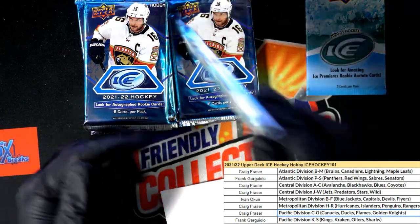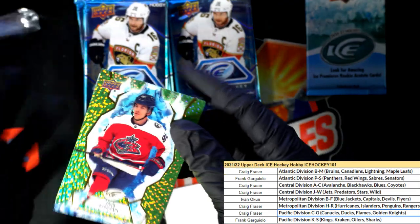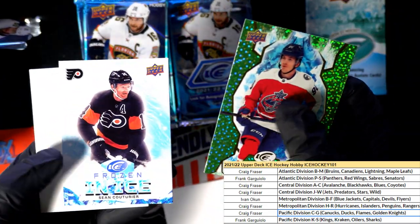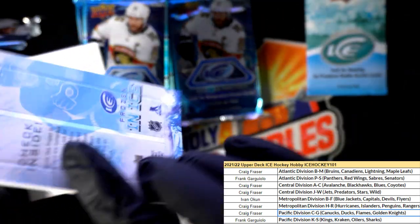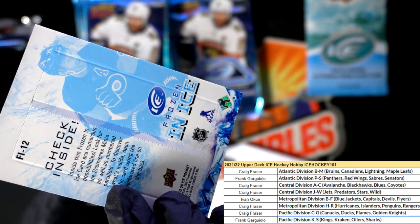All right, jersey - Jack Jones for the Rangers. Frozen, frozen - and this thing is thick as ice. Is this a - oh my, look at this!